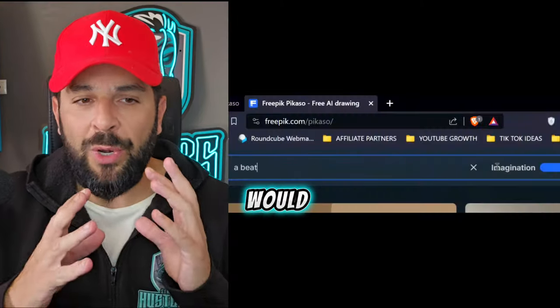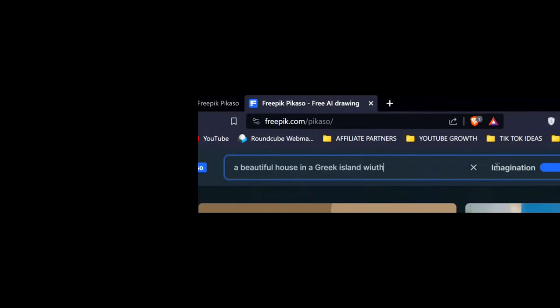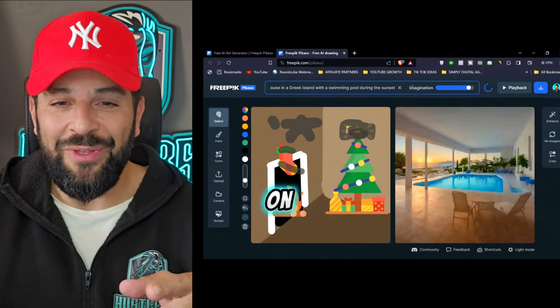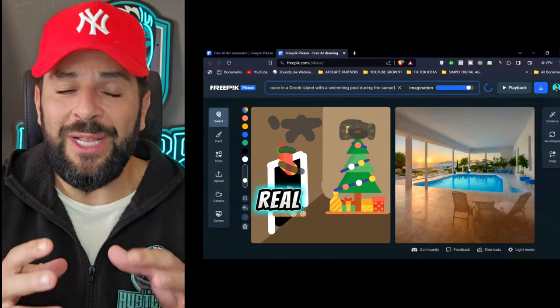So let's try it together. I will ask for a beautiful house on a Greek island, with a pool of course, during sunset. And as you see here on the right, the image is being generated as we speak in real time.